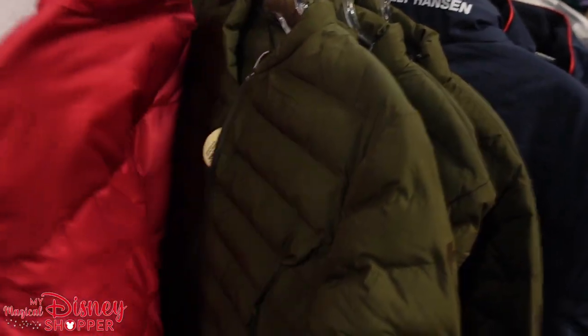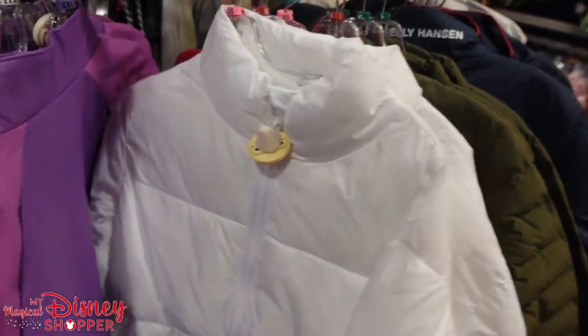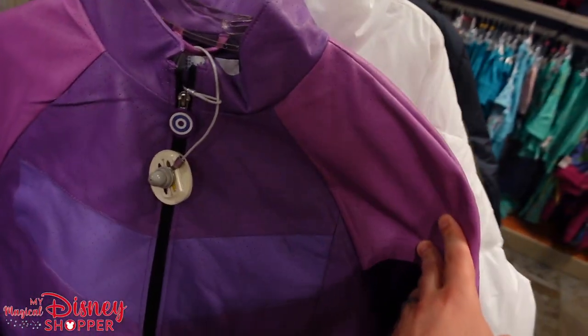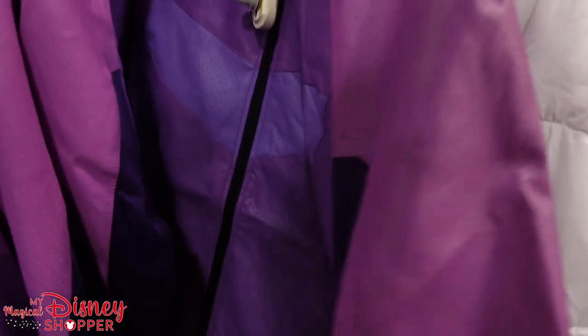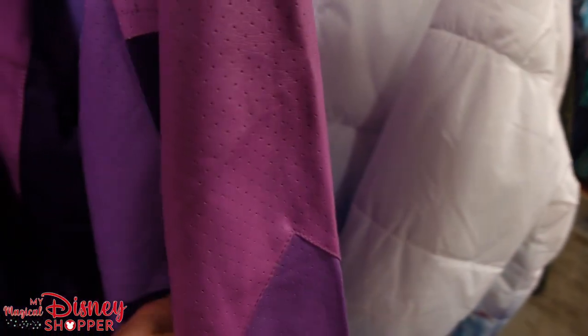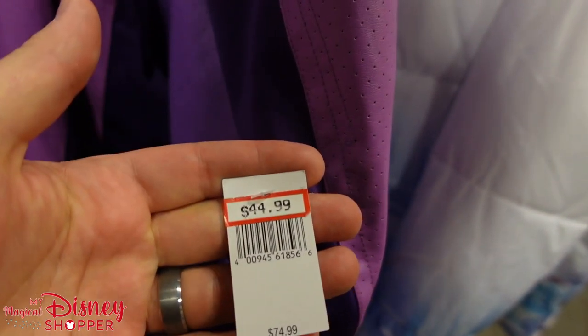They still have one Pizza Planet puffer jacket left, down to $45 from $90. The newest one to show up is the Hawkeye jacket — it's purple with a little Hawkeye target logo. It was $74 and it's down to $44.99, which is a pretty okay deal. I feel like this was not at the parks for very long.